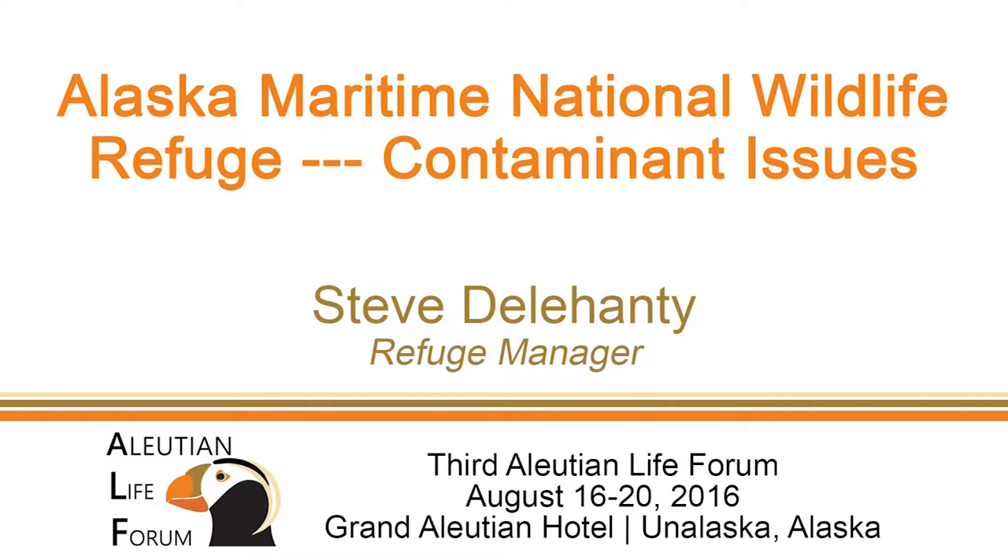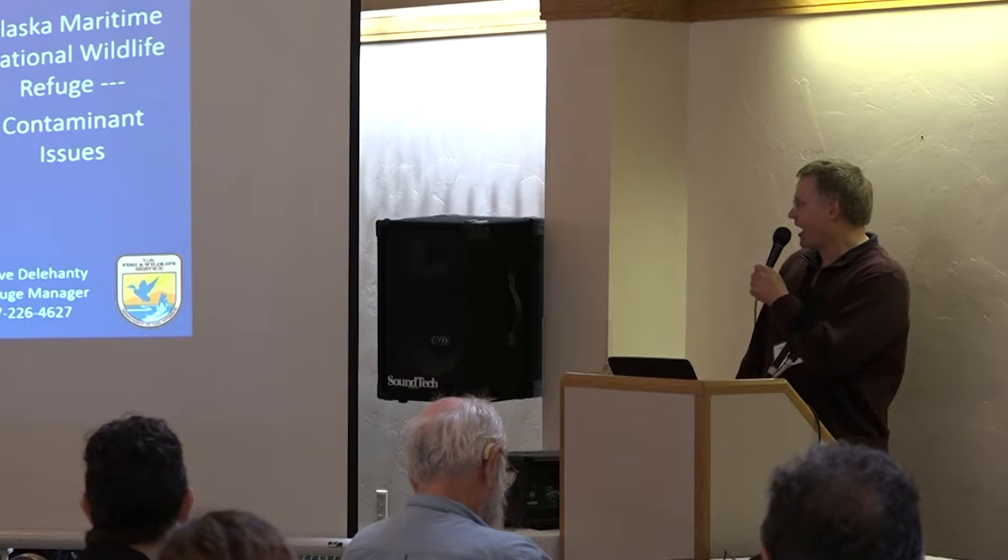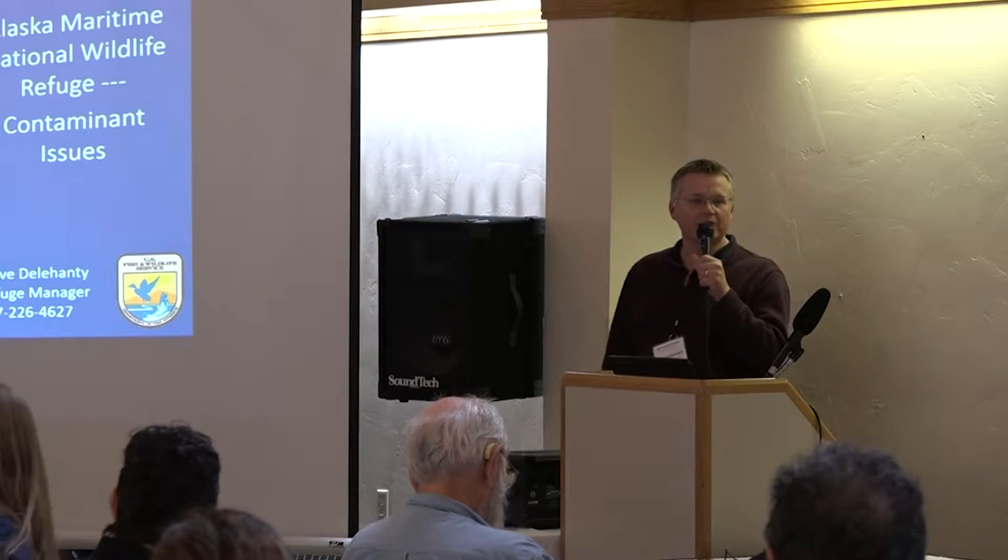Up next, we have a surprise guest, Steve Delahanty, the refuge manager for the Alaska Maritime National Wildlife Refuge, who has so kindly offered to talk to us about contaminants. I will do my best, and I am delighted to be here.